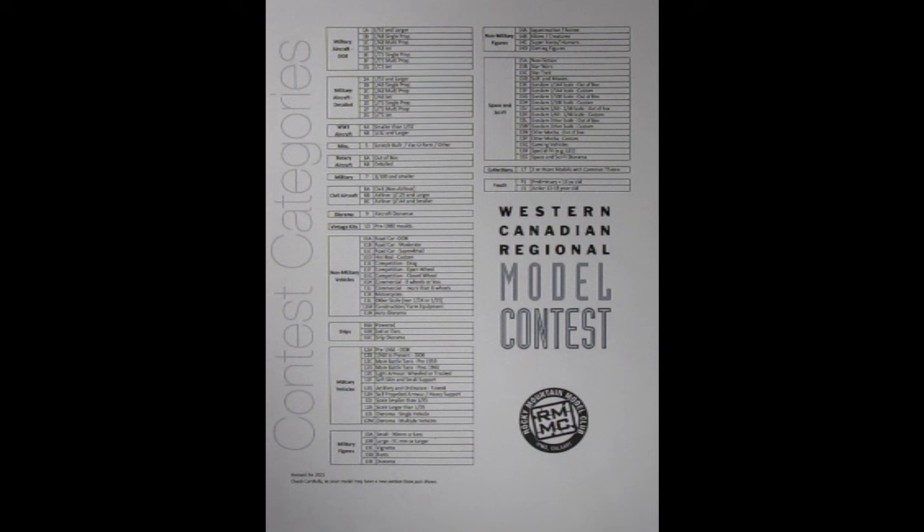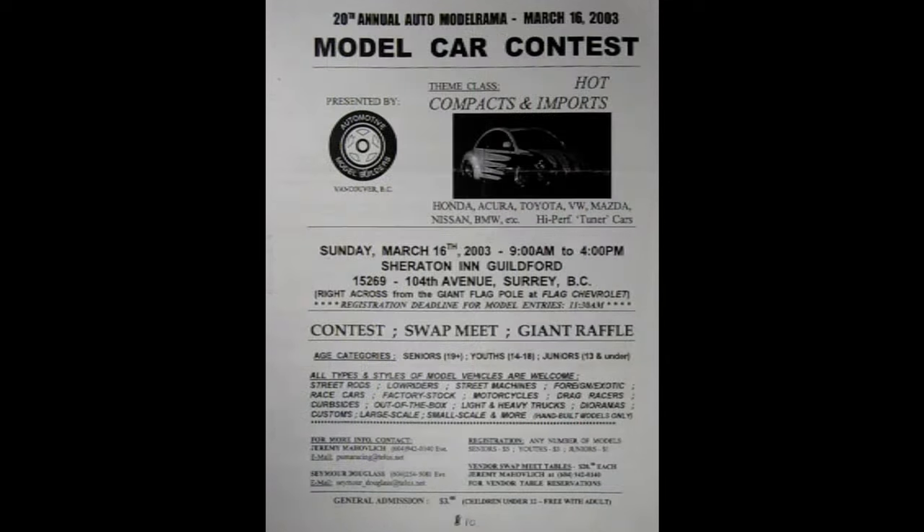Looks like they have a category for everything. I see aircraft, military, automotive, ships, figures, sci-fi, collections and even a youth category for the young ones. Yes Danny, this contest has a lot of categories. However, some other contests are strictly for one of these categories. For example, the annual Auto Modelrama in Surrey, British Columbia is all about automotive models. We will look at their contest categories after we look at the ones from RMMC.